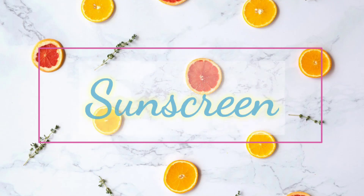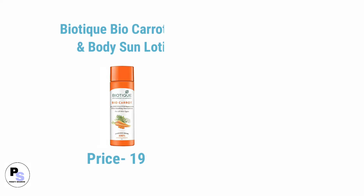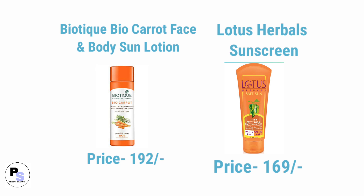Product number eight in the affordable skincare product list for dry skin is sunscreen. Number one sunscreen is Biotique Bio Carrot 40 plus SPF UVA and UVB sunscreen ultra soothing face lotion, and number two sunscreen is Lotus Herbals Safe Sun matte look tinted sunscreen SPF.